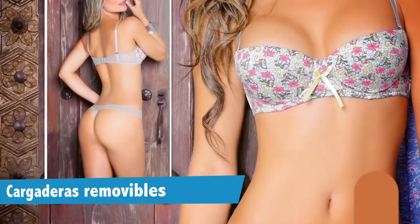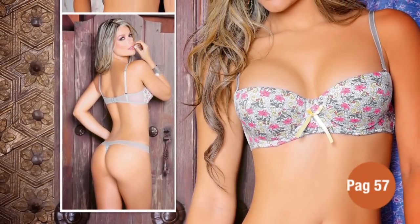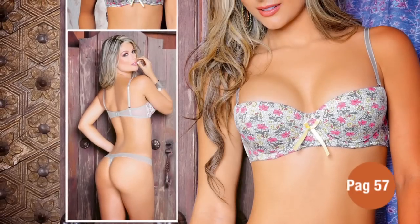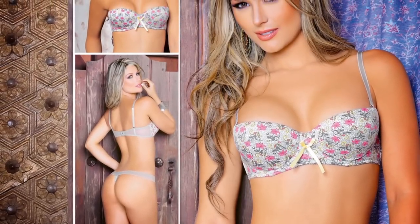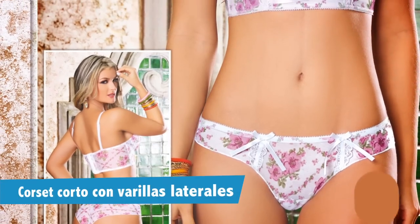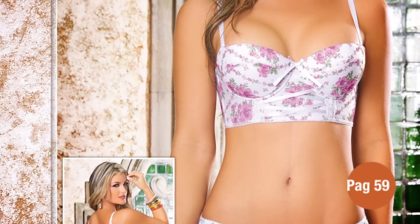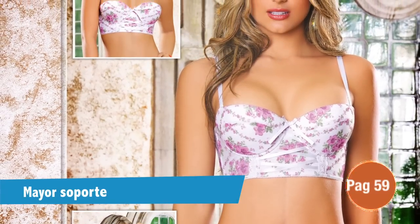En la página 57 encontrarás un brasier strapless y una tanga brasilera en un color que estoy segura no tienes: gris con estampado en amarillos y salmón. Este brasier es perfecto para usarlo con tus camisas o vestidos strapless ya que les puedes quitar las cargaderas y tiene estructura en las partes laterales con varillas para mayor soporte. No te pierdas este corset corto de la página 59 en estampado floral, rosado y verde. Este brasier tiene varillas más anchas en la parte lateral, es strapless y como es más ancho en la cotilla te levanta y centra a tu gusto.